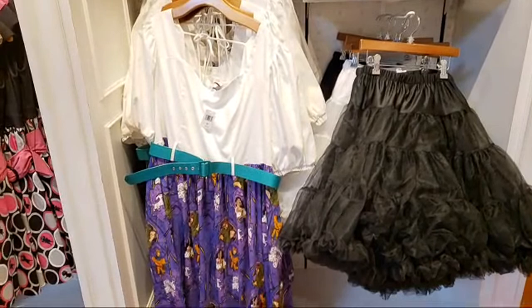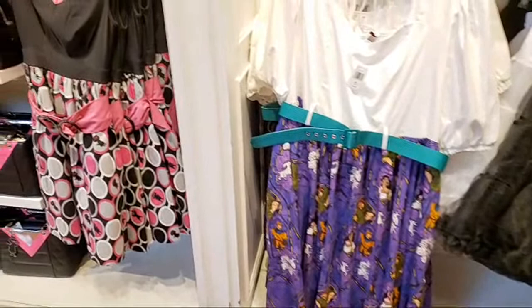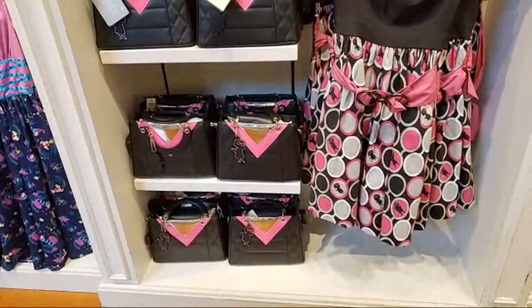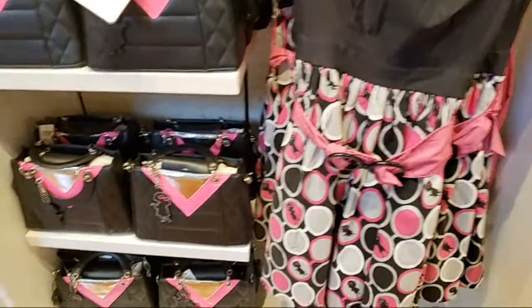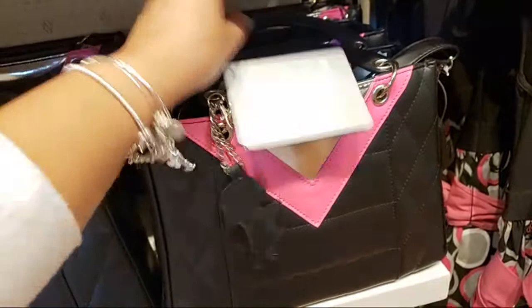Let's look at this other area here just so you get to see what they have. Oh, Edna Mode! Do we love Edna Mode? I adore her — she is my favorite character from the movie. $128, $128, $128.